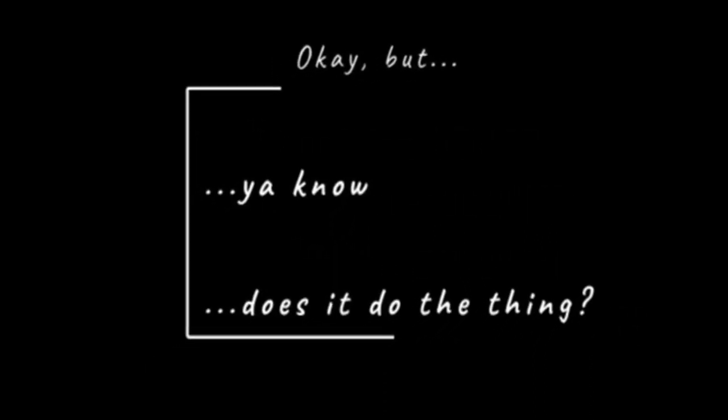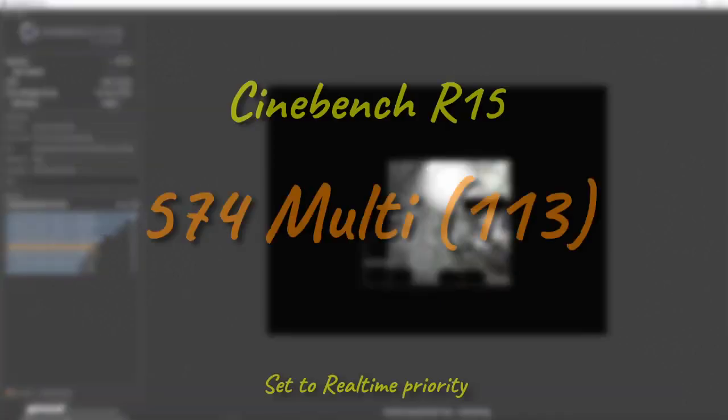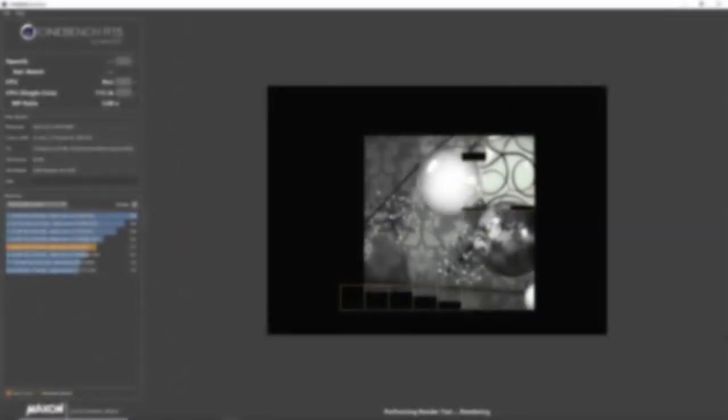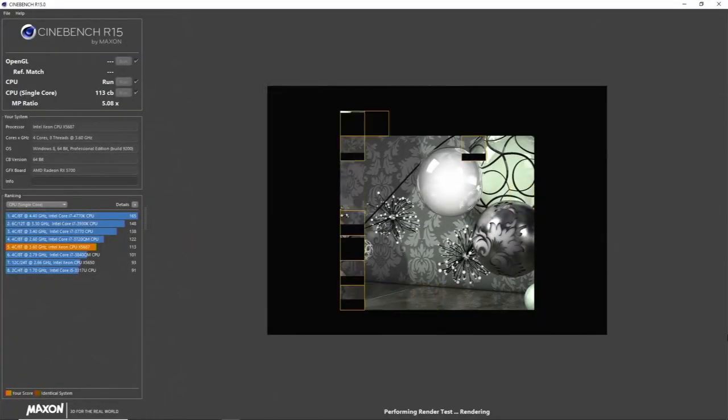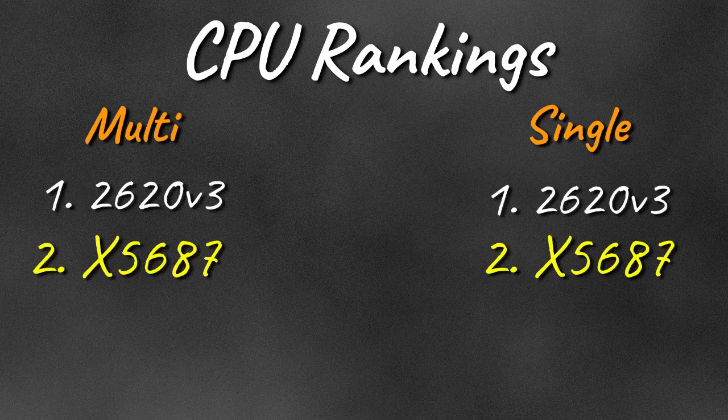Does the X5687 game then? Time for testing. As always we start with Cinebench R15, where the aging X58 Titan falls predictably well behind its less expensive X99 descendant in both multi-threaded performance, owing to having two-thirds as many cores, and also comes up decidedly short in single-thread, despite its much higher clocks. Generational improvements really do show up here, although the silver lining is it's still the second fastest chip in the series anyway, out of two so far.